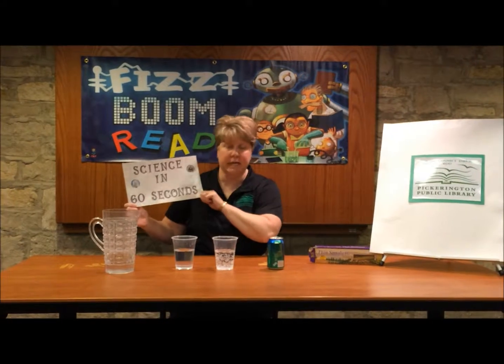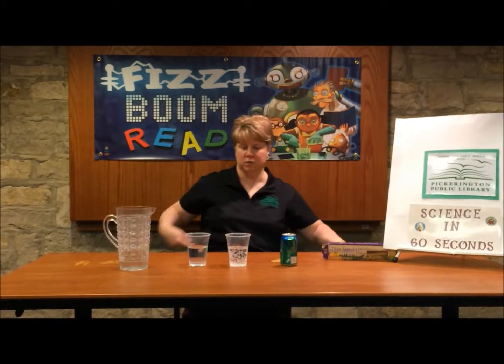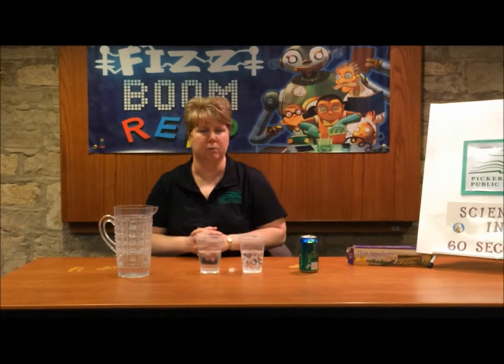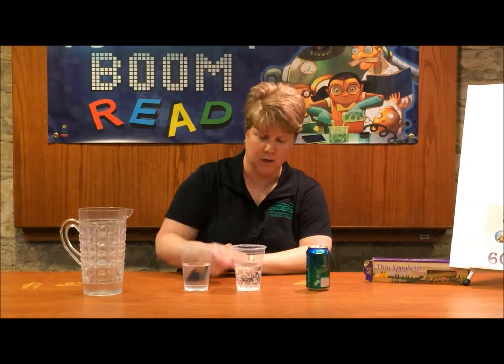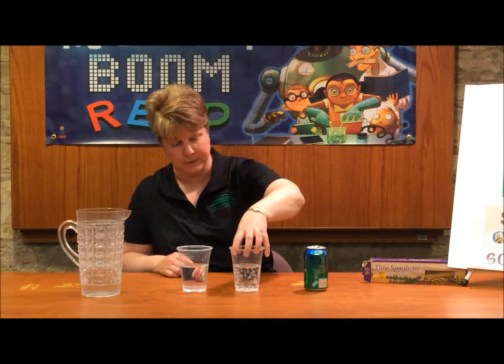Welcome to Science in 60 Seconds. Today's experiment is called swimming noodles and as you can see we have two cups — one has water and one has soda in it. The water is clear and this is the soda, due to the carbon dioxide bubbles and stuff in there.